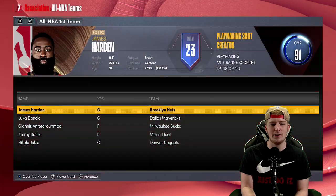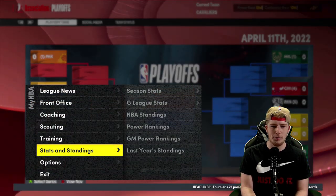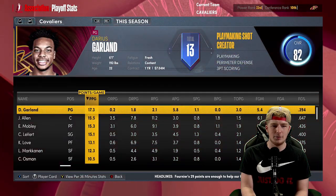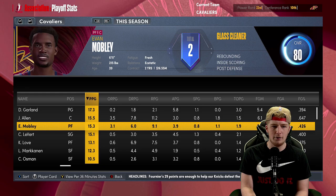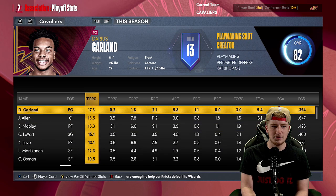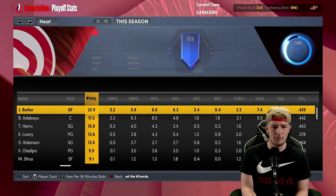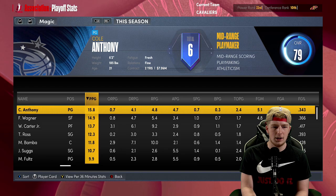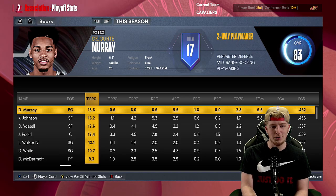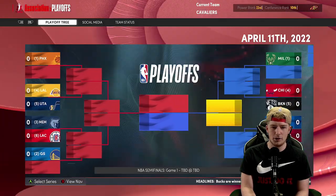We're still in the play-in tournament so we'll definitely take that, but very disappointed that obviously we're not one of the top seeds. Looking at player stats: 17 from Garland, 15 for Jarrett Allen, 15 from Evan Mobley, 15 for LeVert, and 13 from Kevin Love. I'm noticing this file might be a little trash — Ja Morant's only averaging 18, Anthony Davis 24.